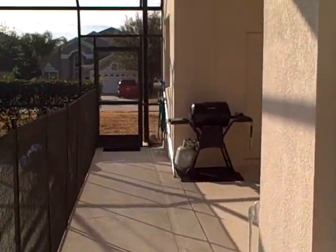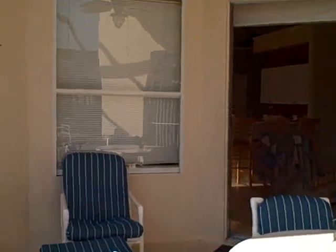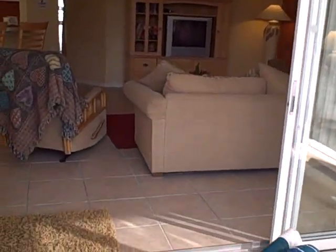This home is concrete block on the lower level and frame on the second level. The house has upgraded ceramic tile throughout the downstairs living room and through the bathroom; however, the bedrooms are carpeted.